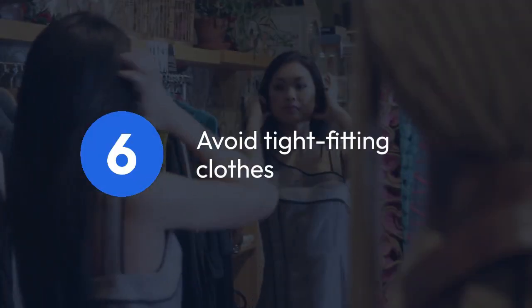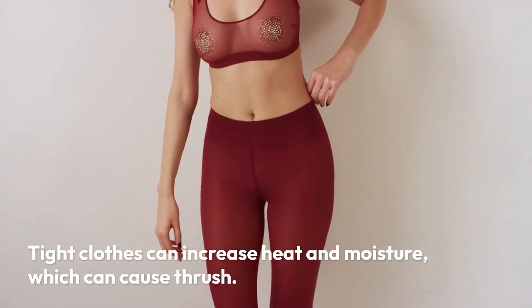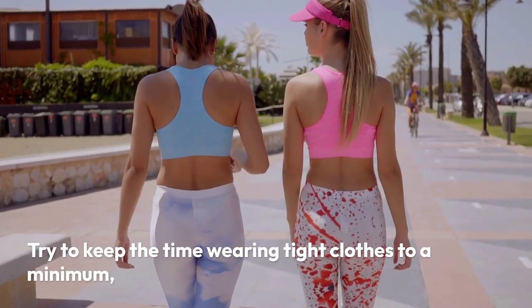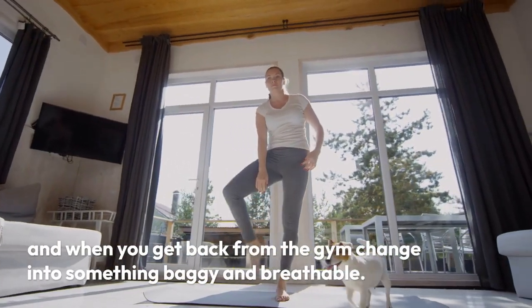6. Avoid tight-fitting clothes — we're looking at you, gym leggings. Tight clothes can increase heat and moisture, which can cause thrush. Try to keep the time wearing tight clothes to a minimum, and when you get back from the gym, change into something baggy and breathable.